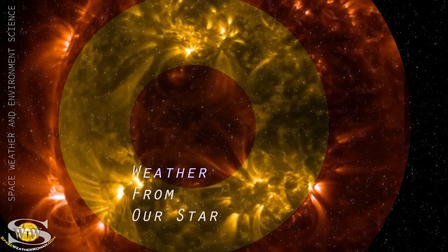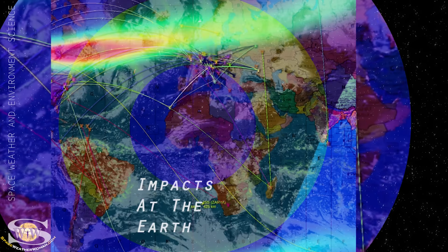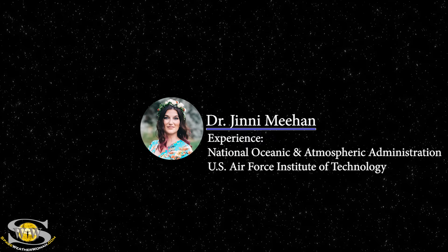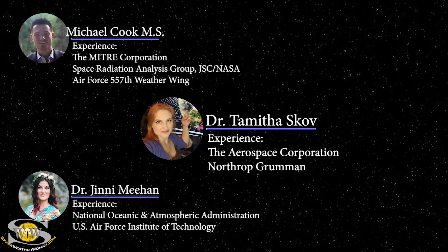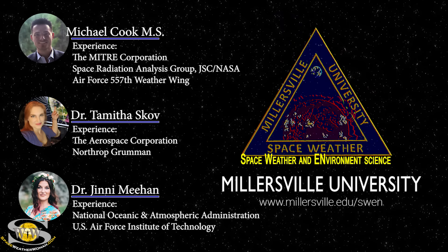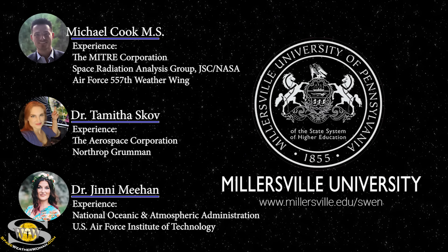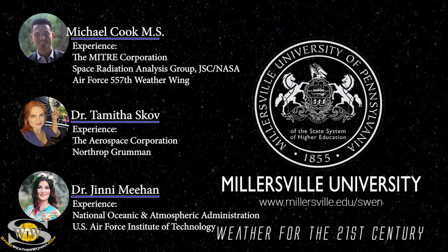If you want to learn how weather from our star causes impacts at the Earth that shape the future of our world, join professors Dr. Jenny Meehan, Michael Cook, and myself as we guide you through a Space Weather Certificate Program like no other. To enroll in the Space Weather and Environment Science Program offered at Millersville University, go to millersville.edu/swen. It's weather for the 21st century.